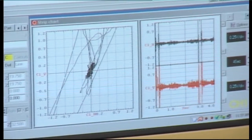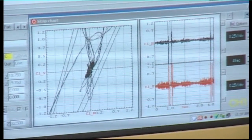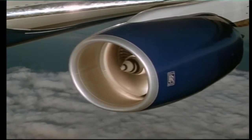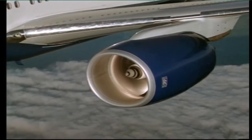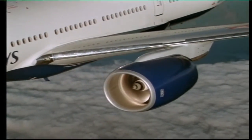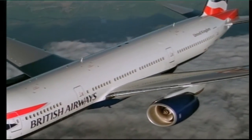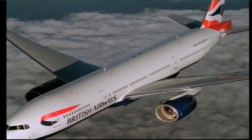Nowadays, one of the world's major aerospace manufacturers can even monitor its engines while in use worldwide, so that any problems can be spotted and diagnosed at a very early stage. This means they can be dealt with long before they become critical.